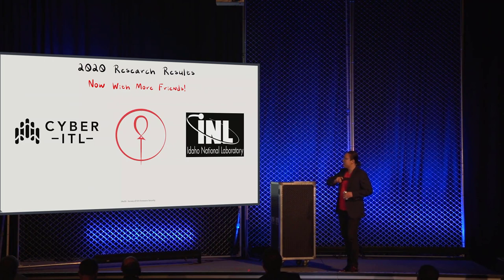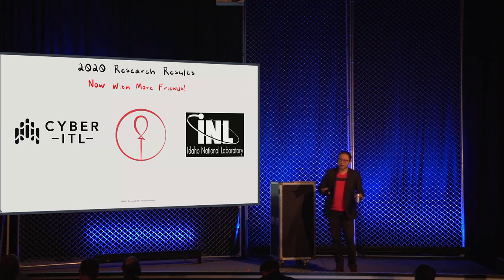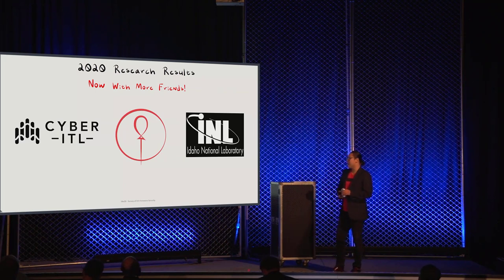Now we're back in 2020. Immediately after we gave that talk, we met friends from INL — Idaho National Labs — and from Cyber ITL. Over happy hour we came up with the idea: what if you run with this idea, push it forward, automate it, collaborate, and see what comes of it? A little more than a year later, we're here and I'm really happy to share some of the results.